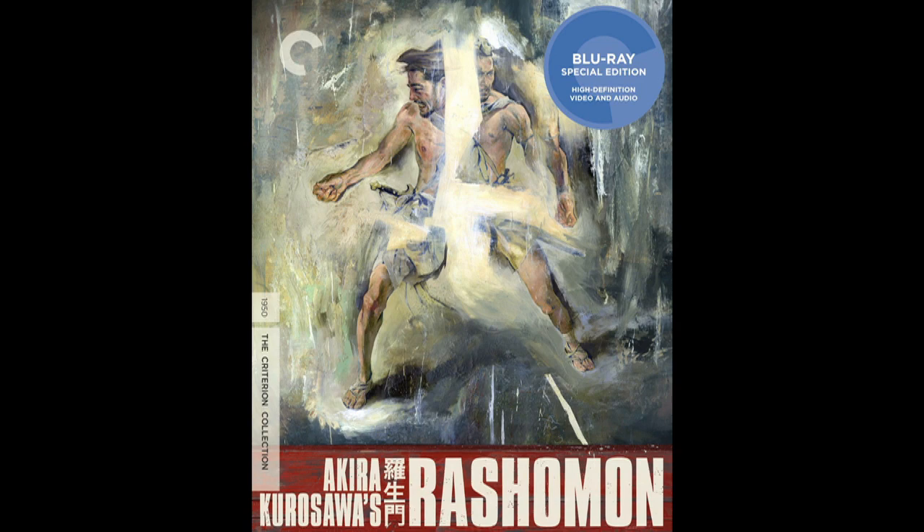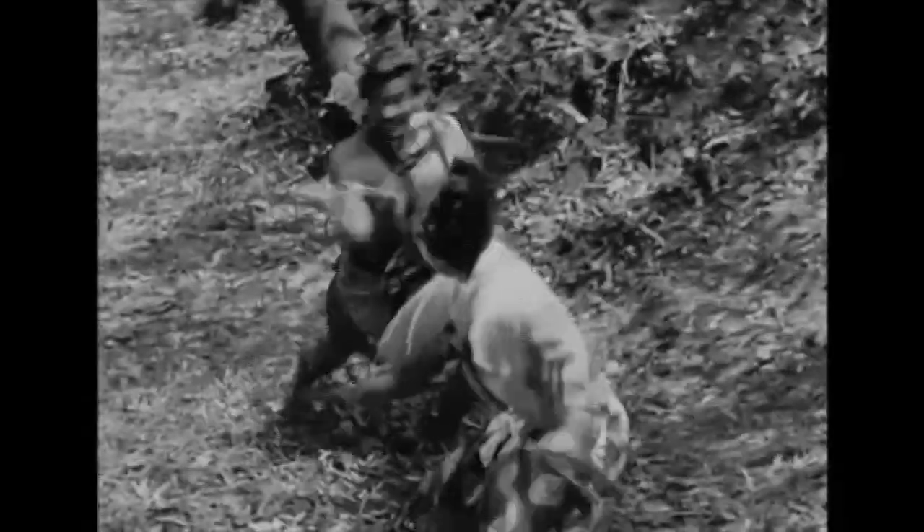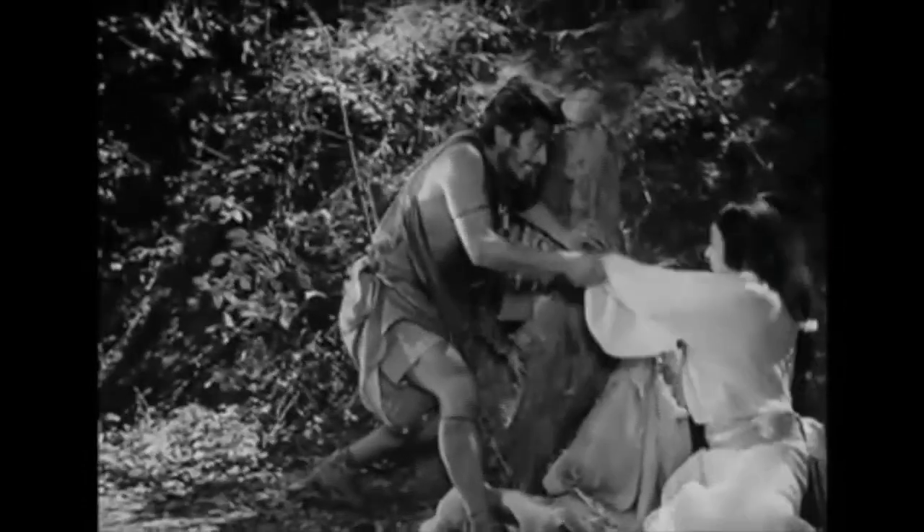Finally, we're going to talk about the Criterion release of Rashomon. You might note this has been previously released on Criterion — I actually own the previous release. That said, this is not just an HD bump; there are actually new features on it, which I'm pleased to see. And they're doing it on both DVD and Blu-ray, which is good to see. I'm glad they're not just doing HD bumps, or at least when they do, they're doing more with it rather than having that be the entire release.